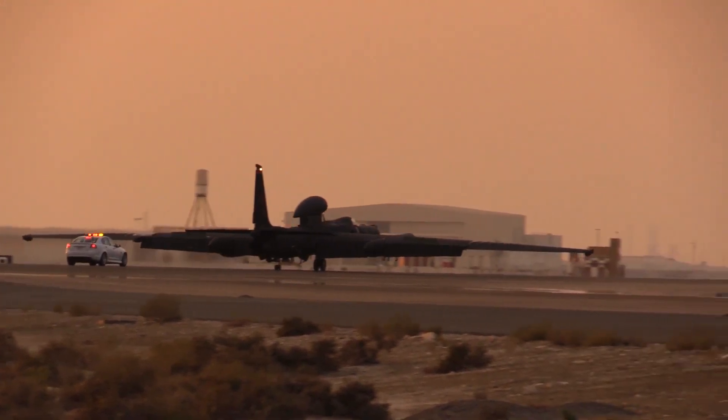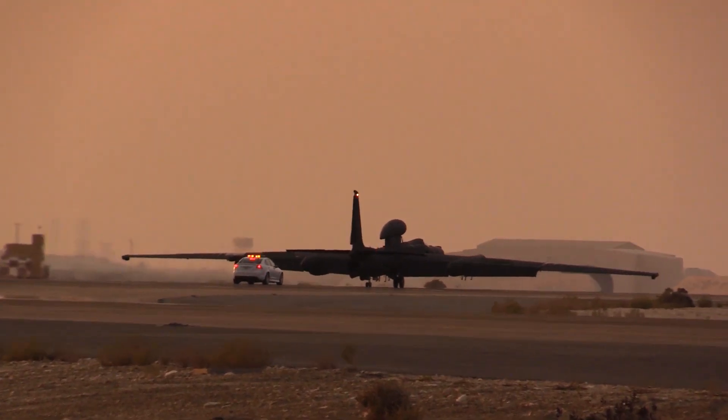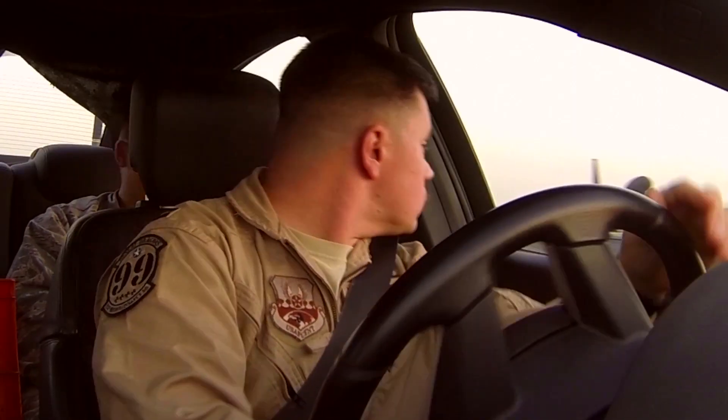Going 100 miles an hour behind the jet — absolutely. It's a big adrenaline rush, but you've got to keep that under control so that you put safety of flight first. I know that I'm helping the pilot safely land the jet so he doesn't get hurt or the jet doesn't break, and that's a big satisfaction as well.